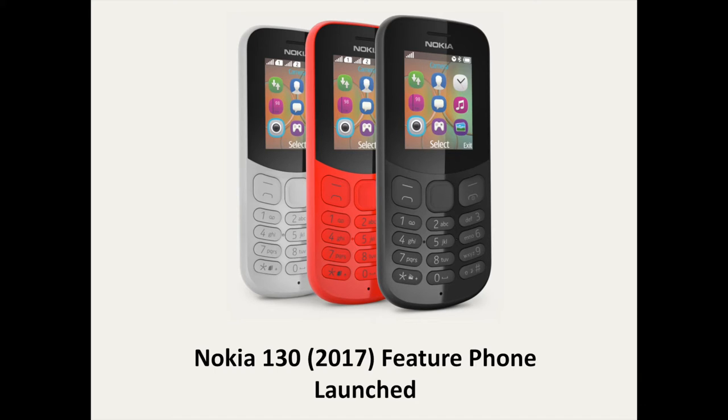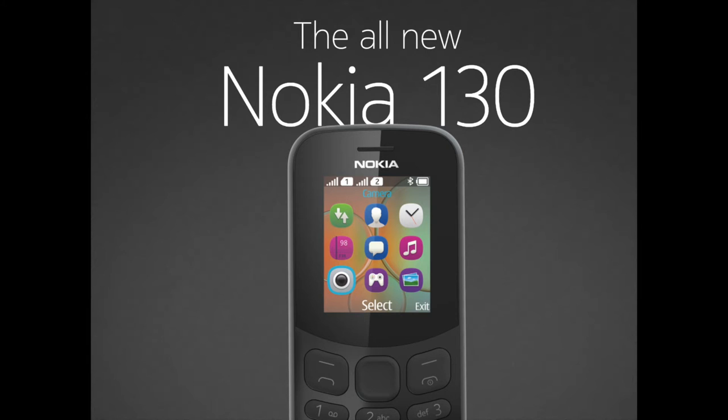In this video, you are going to discover the Nokia 130 in depth. The second budget phone unveiled in August by HMD Global is a remake of the Nokia 130, a feature phone that made its debut back in 2014.